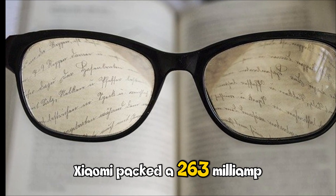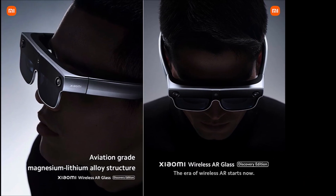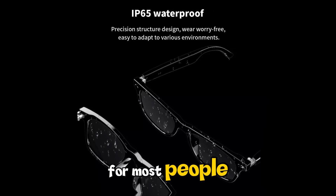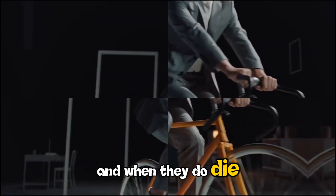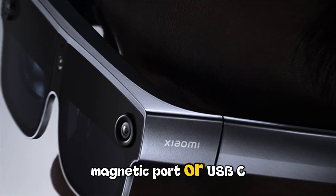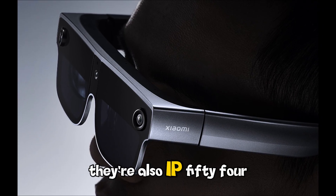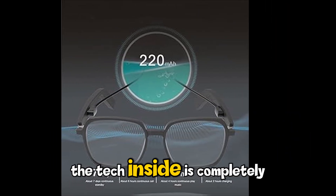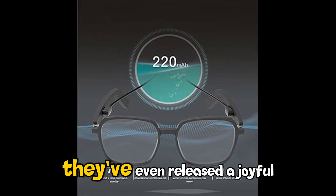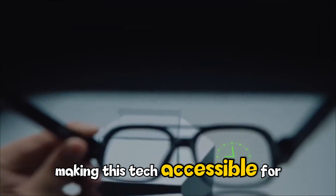Let's get practical — how long do they last? Xiaomi packed a 263mAh surge battery into these, giving you about 8 to 10 hours of continuous use. For most people, that's a full day of intermittent photos, translations, and music. When they do die, they charge via a sleek magnetic port or USB-C built into the temple — no bulky charging cases required. They're also IP54 rated, so if you're caught in a light rain or sweating at the gym, the tech inside is completely protected. They've even released a Joyful edition for those who just want the audio features without the camera, making this tech accessible at different price points.